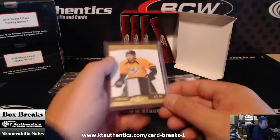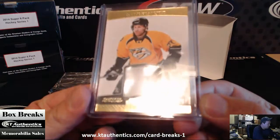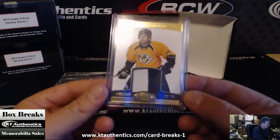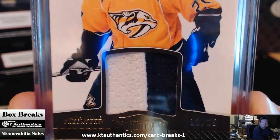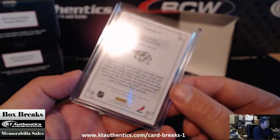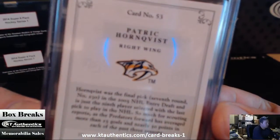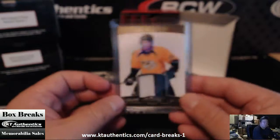And your last, but certainly not least, 12 of 25 of Patrick Hornkus, and it's two-color.